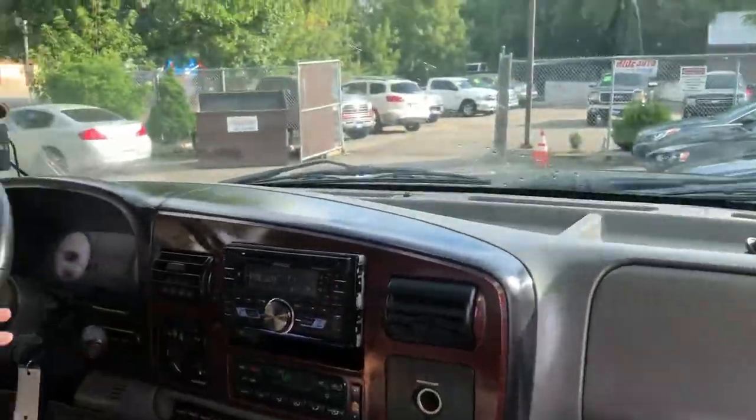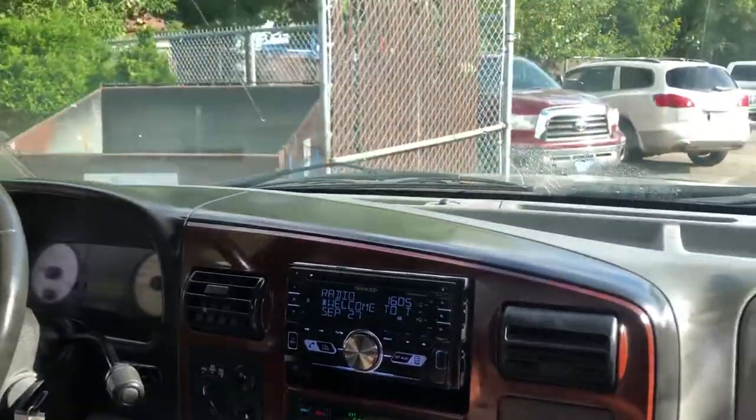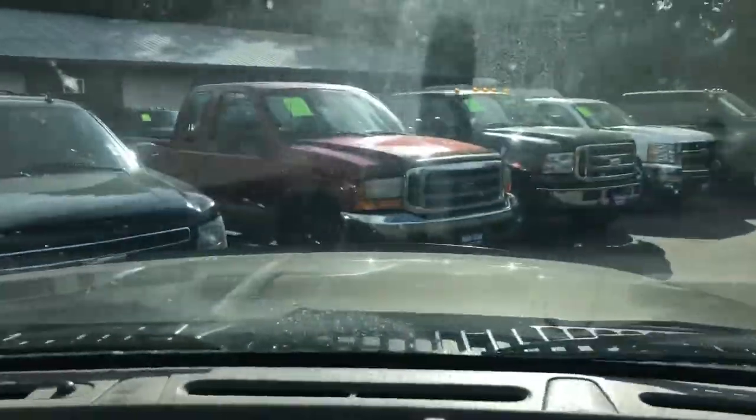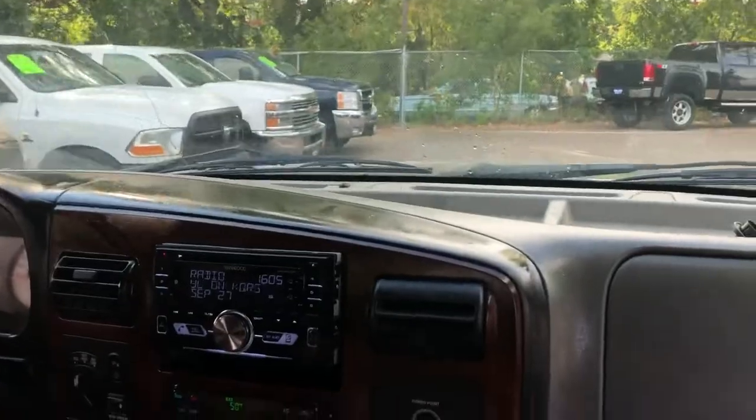This vehicle just arrived to us. We haven't had a chance to detail it or do anything to it, but it's pretty clean for what it is. If you're interested, we have the new body style 6.7, we even have the 7.3s right here, and we have other 6.0 diesels, Duramaxes, and Cummins for you to choose from.